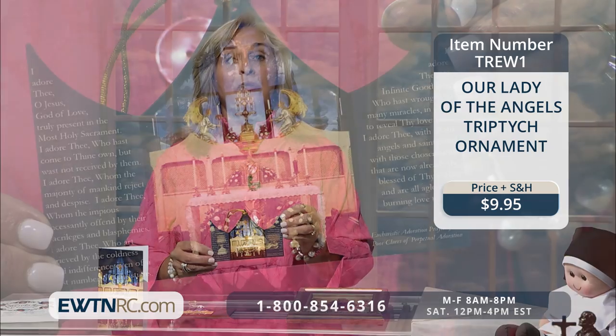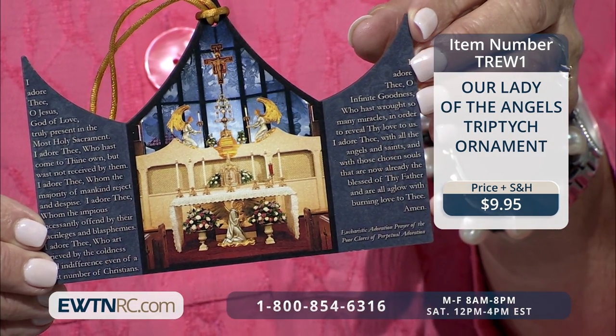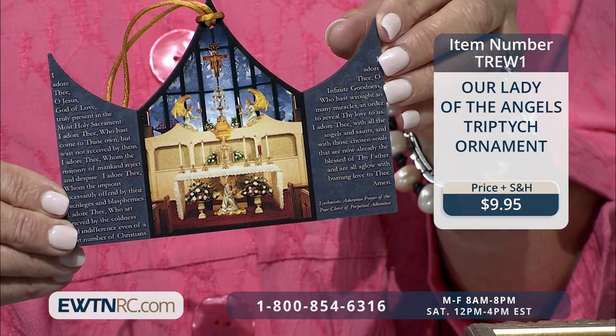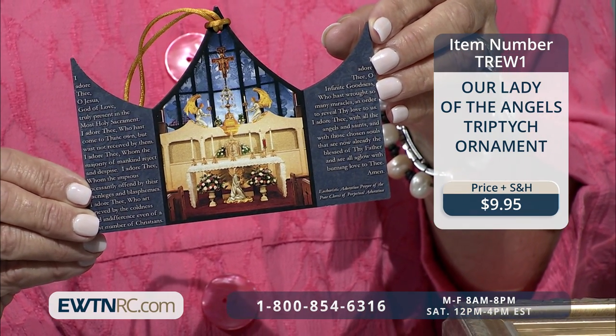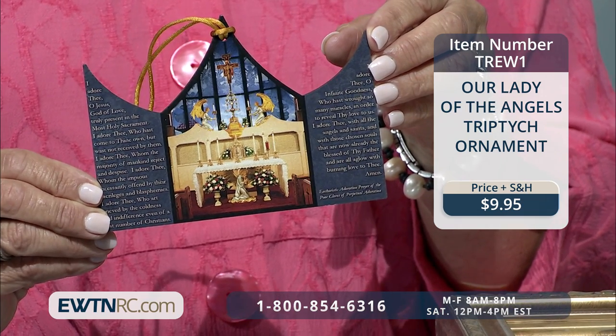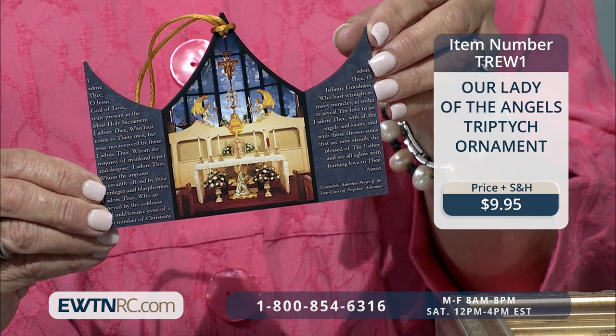Next, I'd like to show you the Our Lady of the Angels Chapel triptych ornament. This beautiful wood ornament features a picture of the sanctuary of Our Lady of the Angels Chapel, right here in Irondale, Alabama, with a portion of the Eucharistic Adoration Prayer of the Poor Clares of Perpetual Adoration printed on the side panels.